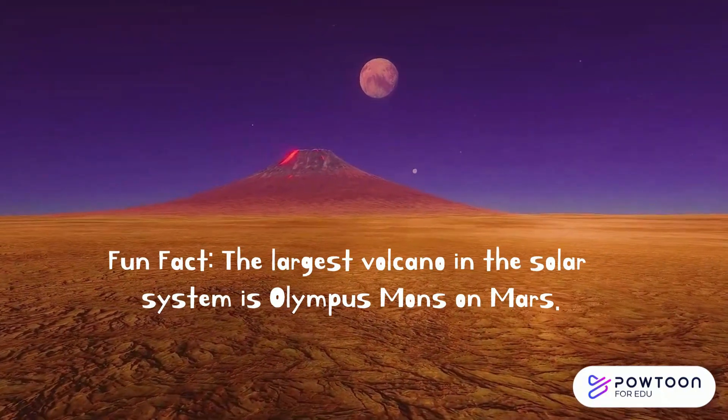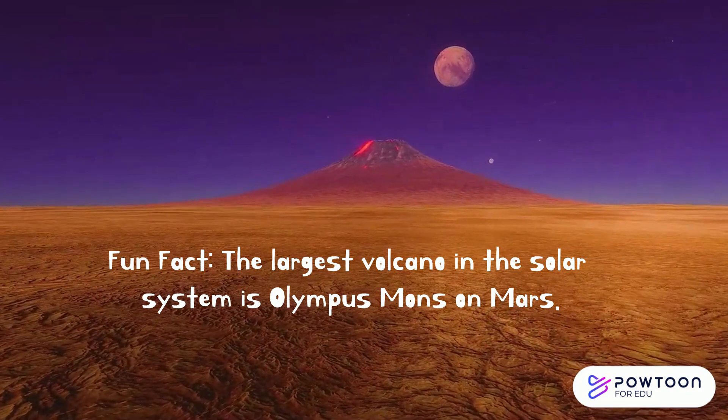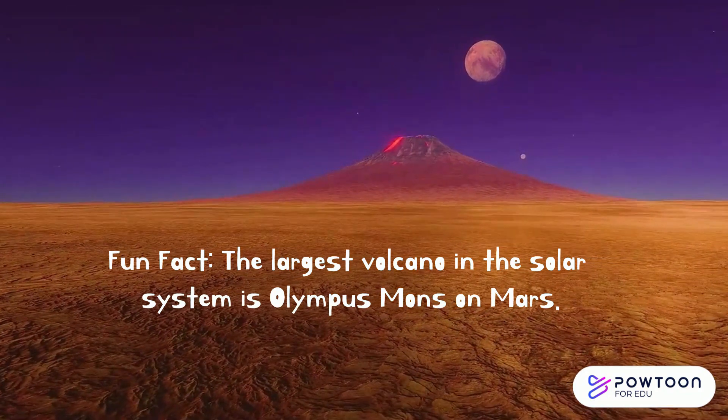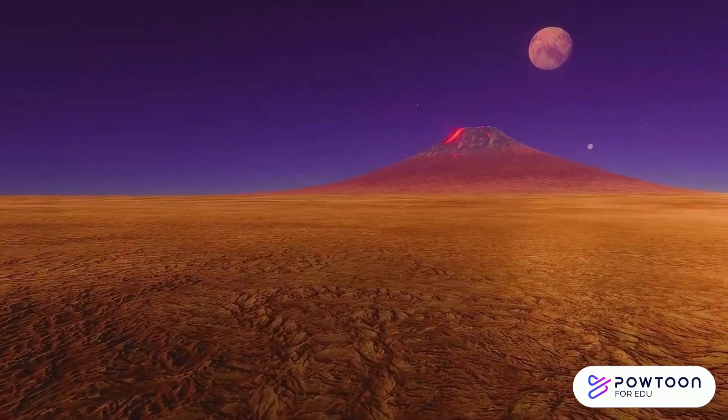Fun fact! The largest volcano in the solar system is actually on Mars. It's called the Olympus Mons, and it's three times taller than Mount Everest. Whoa!